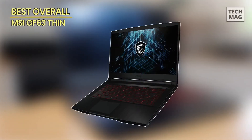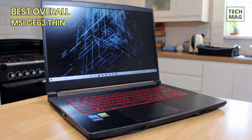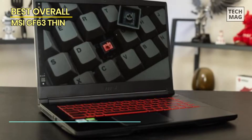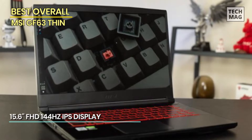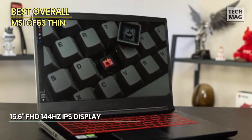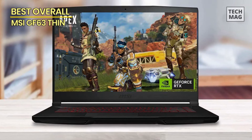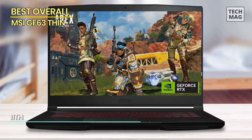Best Overall: MSI GF63 Thin. First off, we proudly present the ultimate gaming beast that delivers exceptional performance without breaking the bank. Introducing the MSI GF63 Thin, a true gaming powerhouse packed with an impressive array of features. Equipped with a powerful Intel Core processor and NVIDIA GeForce graphics, this laptop ensures seamless gameplay and stunning visuals.